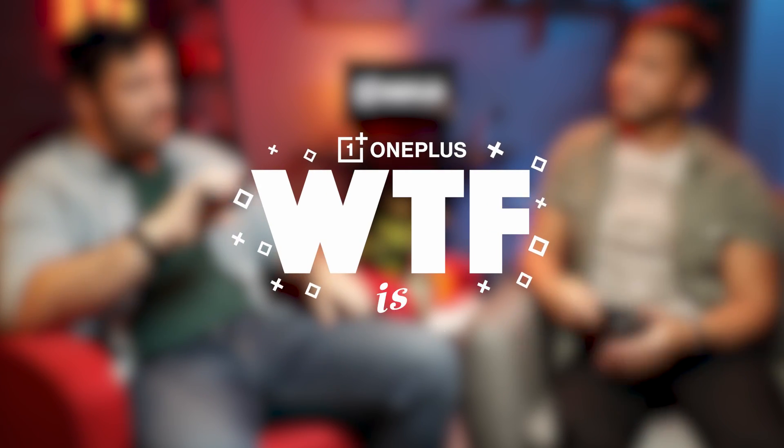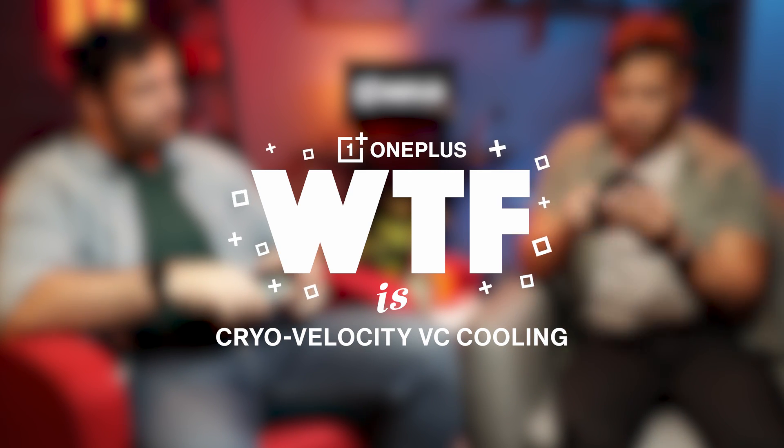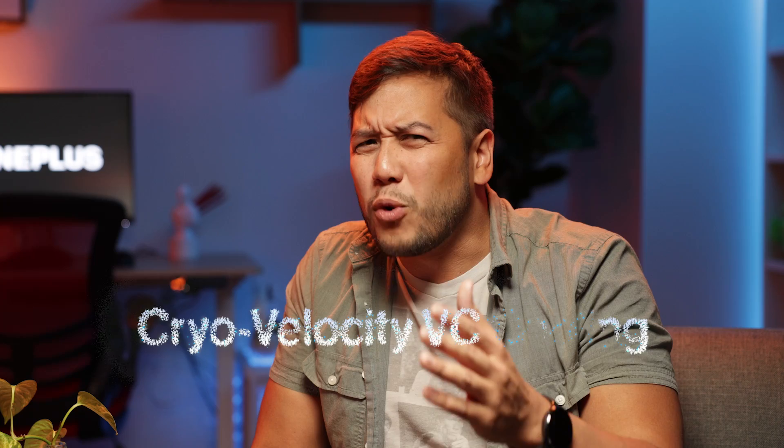What's up everybody and welcome to 'What the F is This,' a series where we break down tech jargon into what it actually means for you. Today we're asking: what the f is Cryo Velocity VC Cooling?